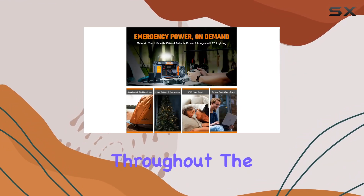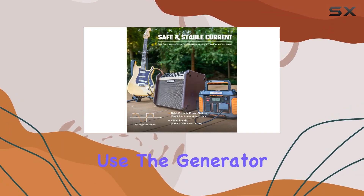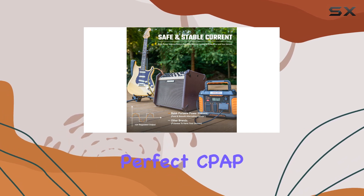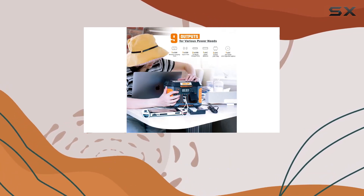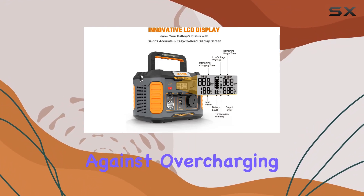The built-in MPPT controller maximizes energy extraction for efficient charging rates. For CPAP users, the 12V regulated output provides a constant voltage throughout the night, ensuring a peaceful sleep. Plus, you can use the generator while charging, making it the perfect CPAP companion.